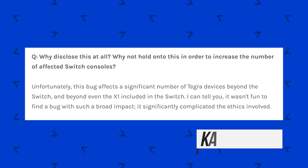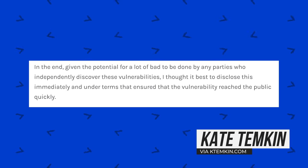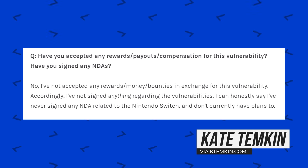When asked why she disclosed the bugs, Kate stated: "Unfortunately, this bug affects a significant number of Tegra devices beyond the Switch and beyond even the X1. I can tell you it wasn't fun to find a bug with such a broad impact — it significantly complicated the ethics involved. Given the potential for a lot of bad to be done by any parties who independently discover these vulnerabilities, I thought it best to disclose them immediately. I have not accepted any rewards, money, or bounties in exchange for this vulnerability, and I've never signed an NDA related to the Nintendo Switch."